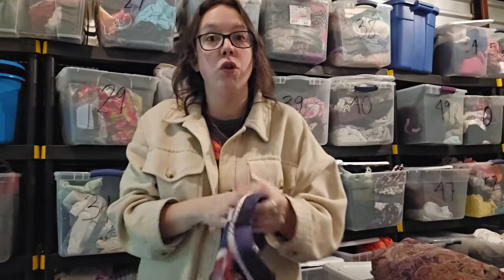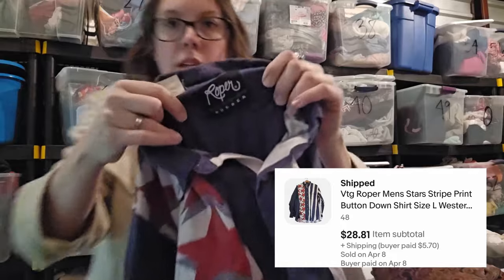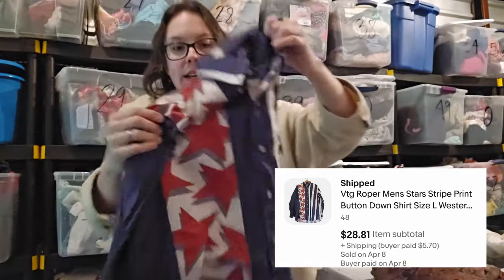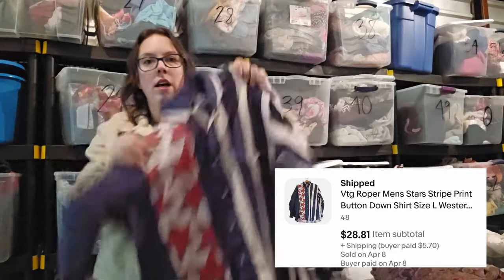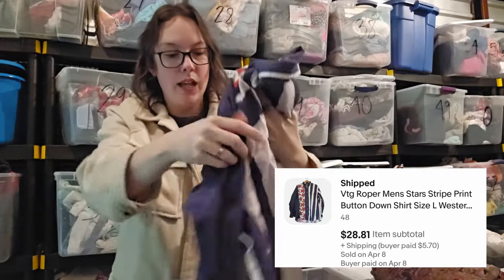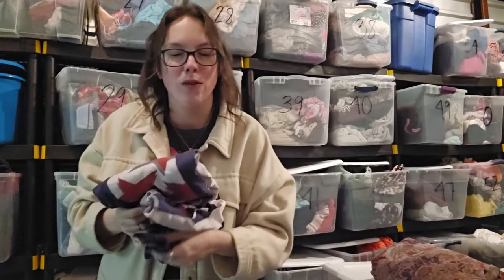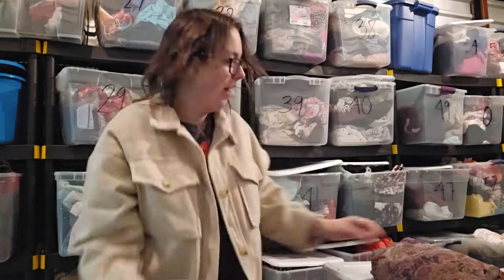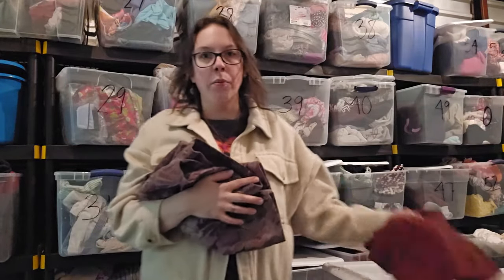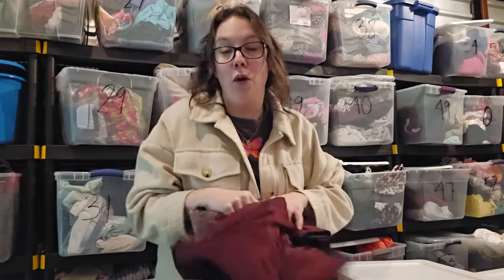We only have a few more pieces left. This piece I've had for almost six months — I actually found two of these in two different sizes. The other one sold really quickly. This is by the brand Roper, vintage, with total patriotic vibes. This sold for my full asking price on eBay of $28.81. I've had so many full-price sales over the past two days and I really hope they keep coming. The last sale we're going to go over really surprised me — it is a bundle sale from Depop, which is the first time I've ever had a bundle sale from Depop.